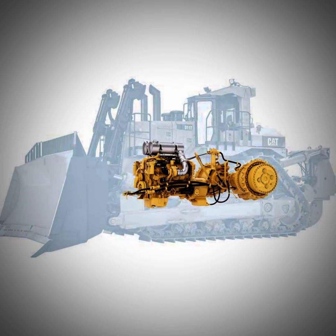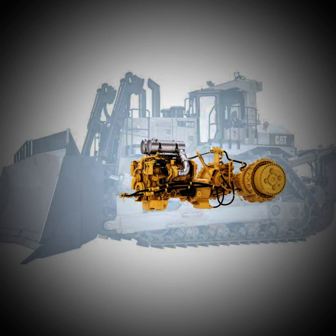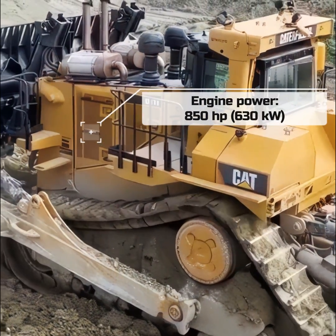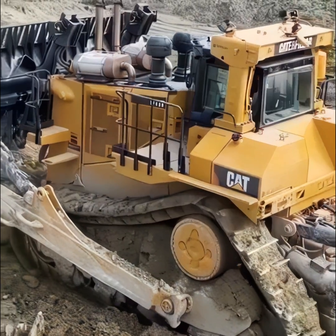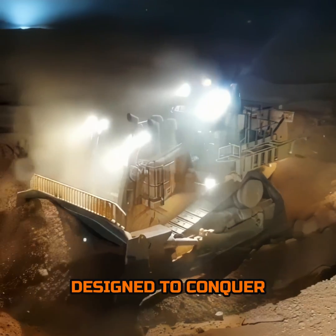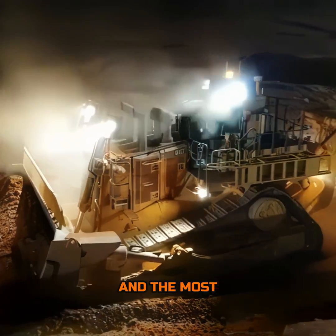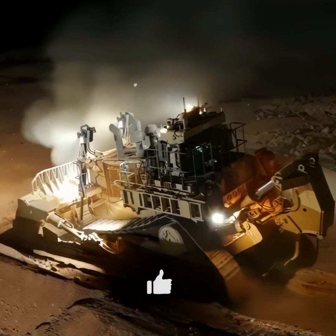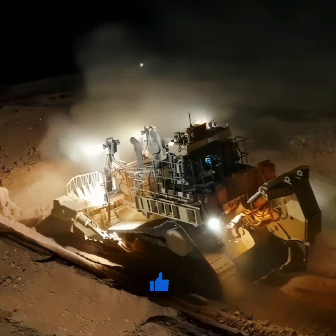At the heart of the D11T roars a powerhouse, an engine delivering an astounding 850 horsepower. This isn't just raw power — it's refined, purpose-built strength designed to conquer the toughest terrains and the most daunting tasks. When the D11T fires up, the ground trembles and the competition fades into the background.